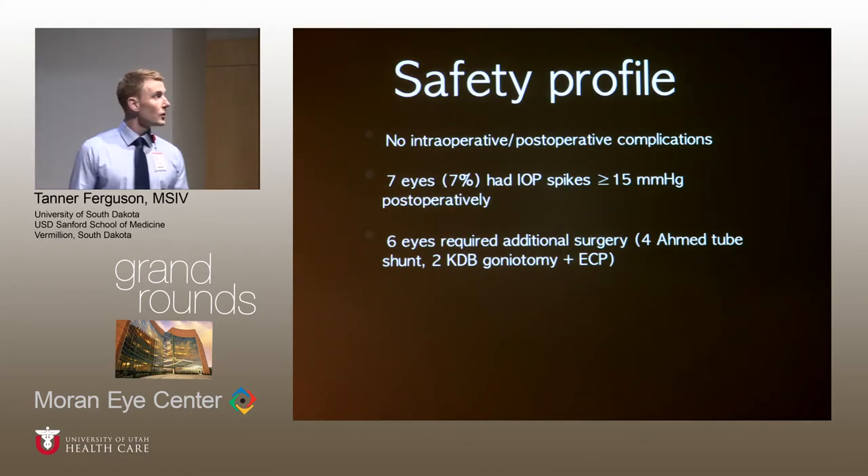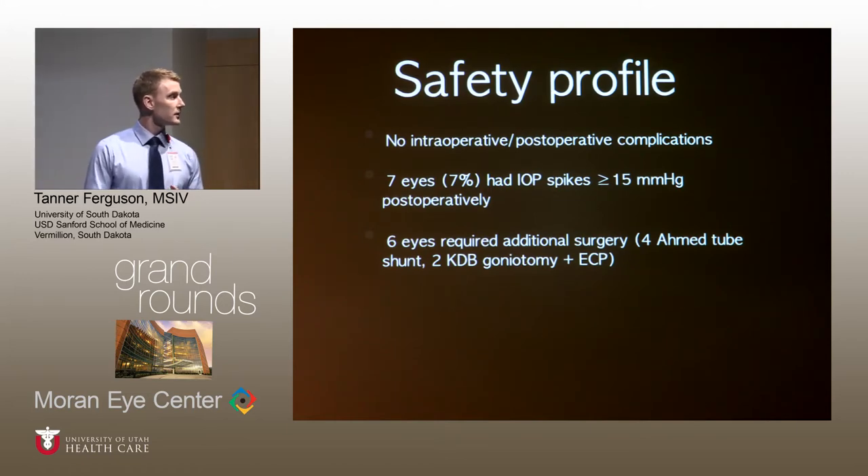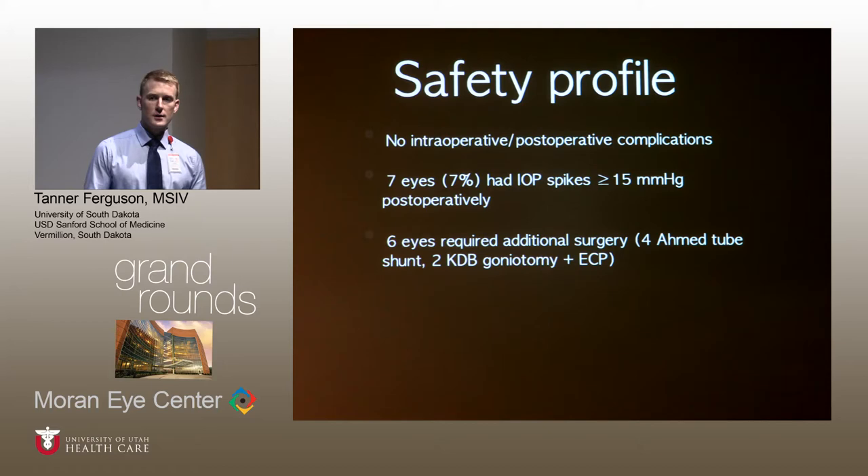For the safety profile, we did not note any intraoperative or postoperative complications. Seven eyes did experience IOP spikes, all occurring within the first week after surgery. Six eyes went on to undergo secondary surgery — one was three months after surgery, and the rest all occurred more than two years after surgery.